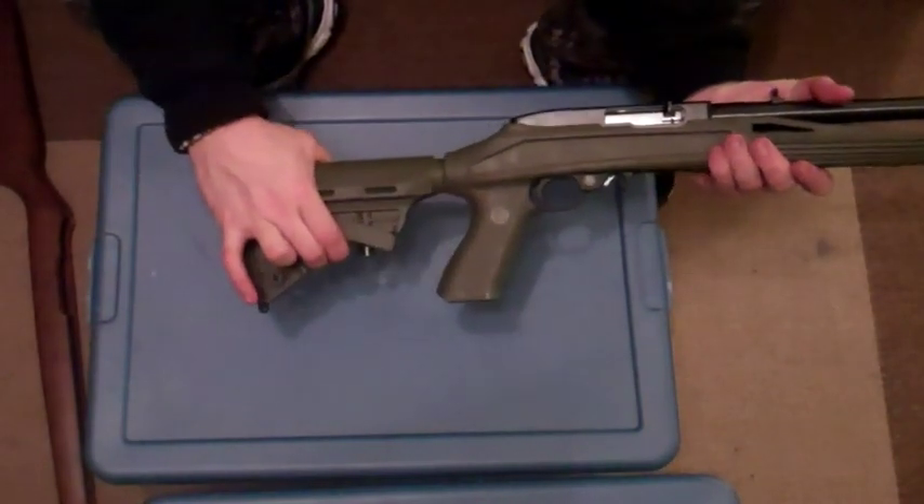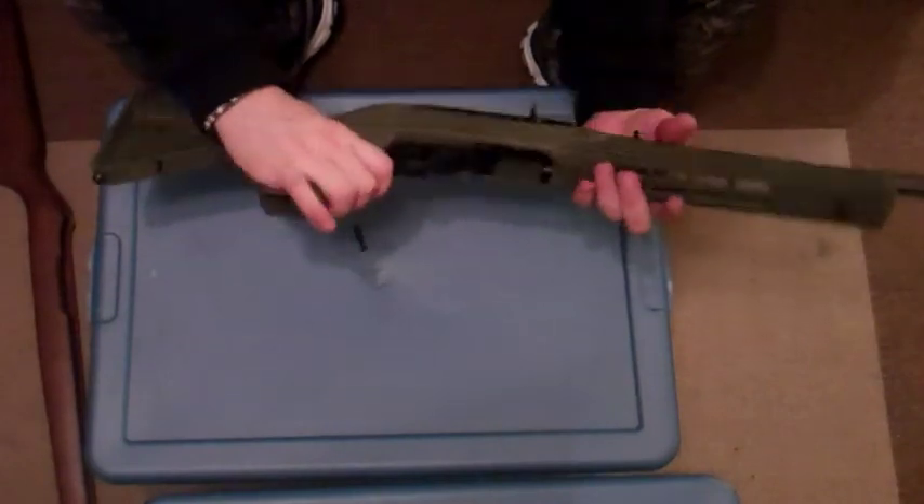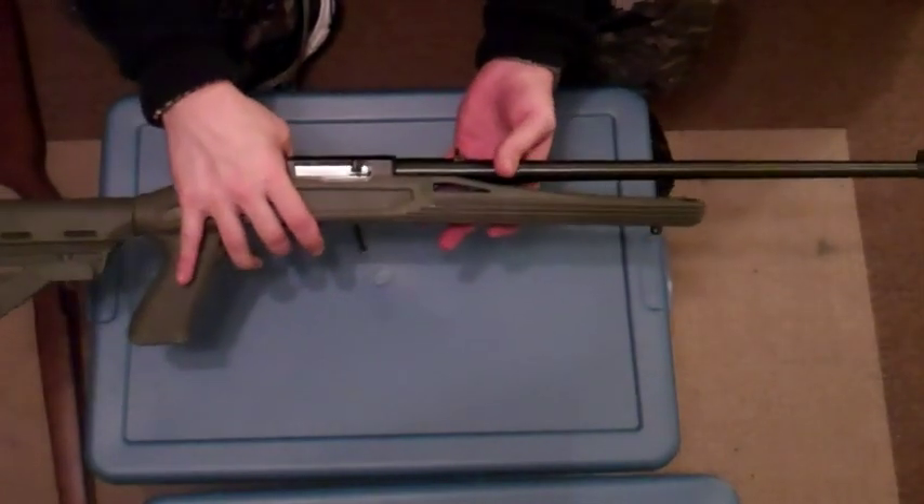If I was going to use this for medium to long range, this would probably be the platform I would use. A telescopic stock made by Black Hawk, pistol grip, high quality — definitely a good way to go.